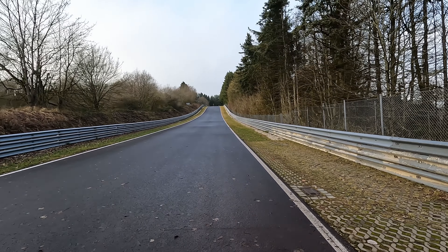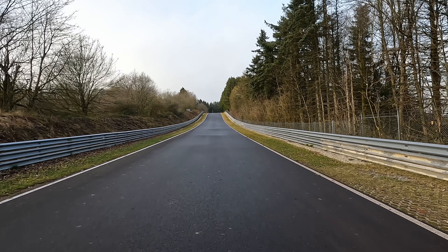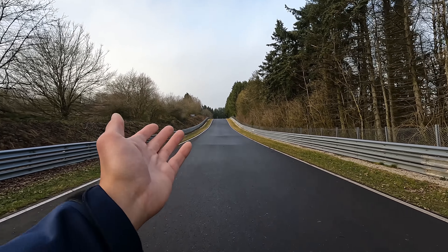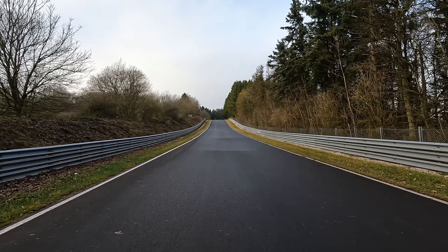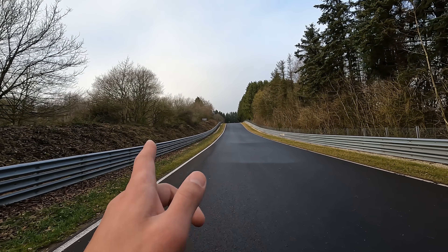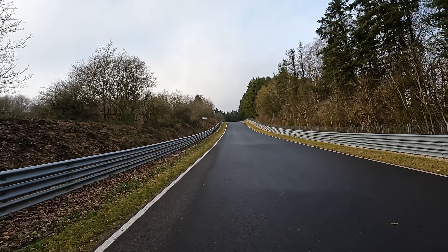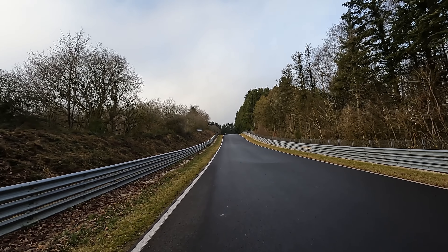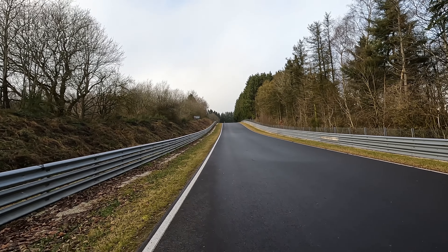A lot of people make the mistake of calling this section Flugplatz, because Flugplatz translates as airfield, and in the past there was a bump here before 2016 where cars would literally take off. You still get airborne in Assetto Corsa for example, and also in iRacing. I think the bump is gone in rFactor 2 because they have a more recent version of the laser-scanned track. But the section name is Kühlebachöhe.